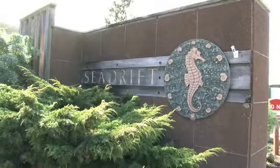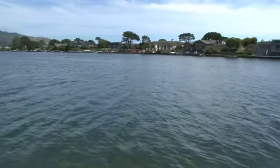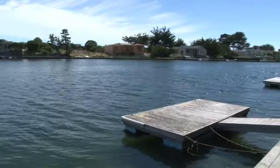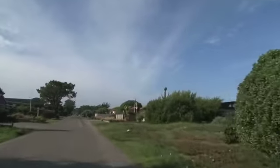Here we are in the Sea Drift Subdivision. It's an area comprised of about 150 oceanfront homes. There are also 20 homes right on the Bolinas Lagoon, and then an additional 200 homes that rest on the interior man-made lagoon called the Sea Drift Lagoon.